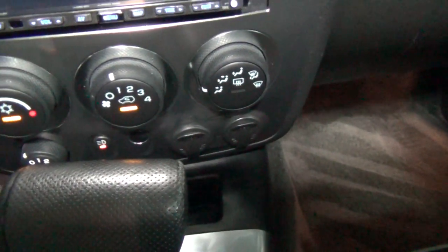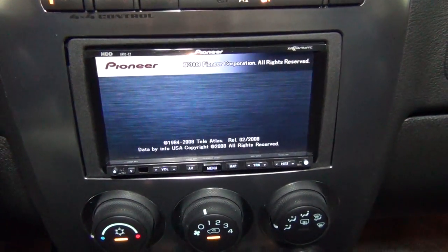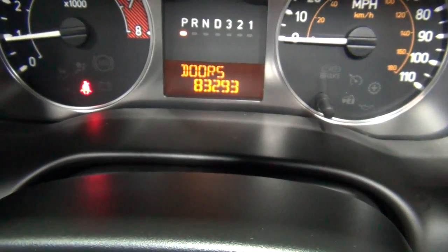Here's your climate control, of course. Here's your Pioneer navigation system — very, very nice. The vehicle has 83,293 miles on it.